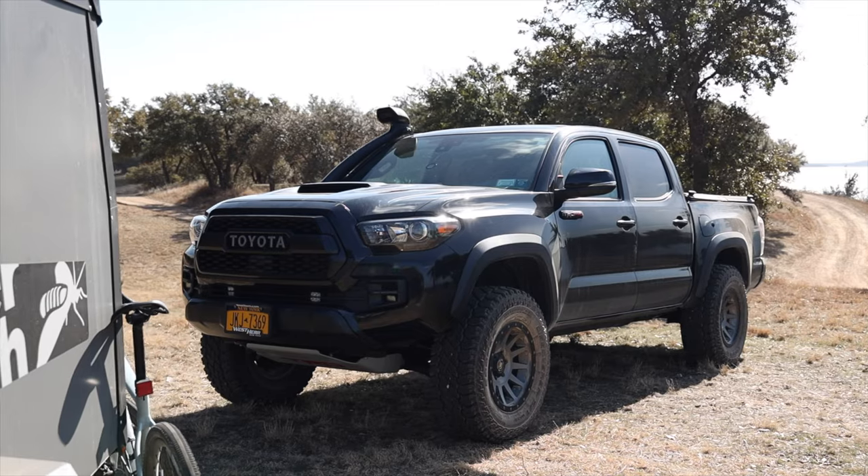My overall goal with this setup was to create something that would allow for a really solid base camp and a place to sleep at night, but also not inhibit my ability to go off-roading and get to places that traditional RVs and larger travelers would have issues reaching. Let's start up front with the truck.